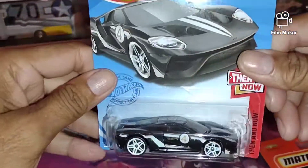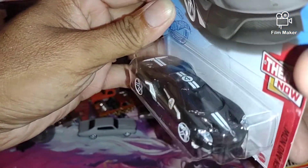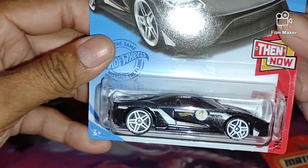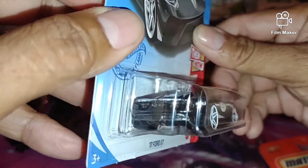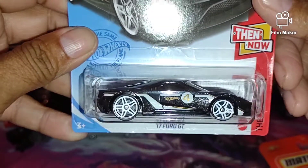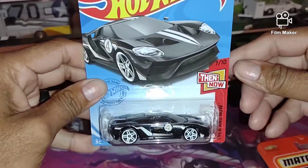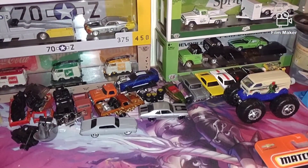And then we got this '17 Ford GT — yes sir, man this one is nice. I do like this one, this one is nice. The back is nice, just the color in general is nice on this one. This is a nice color here, that one is a good one.